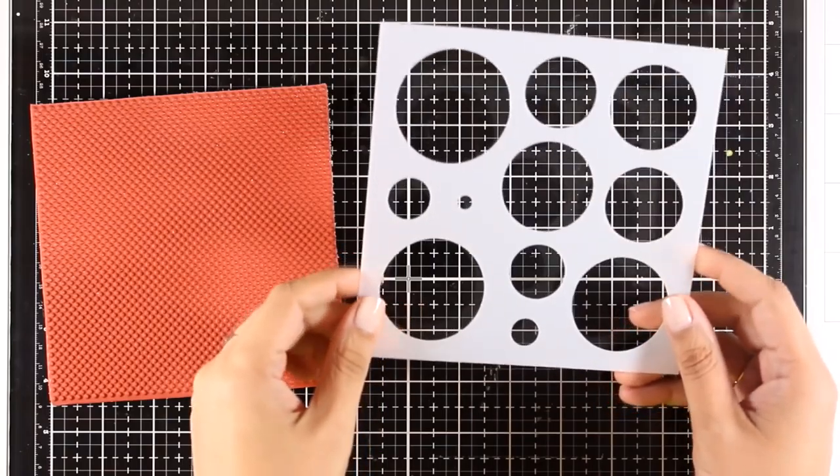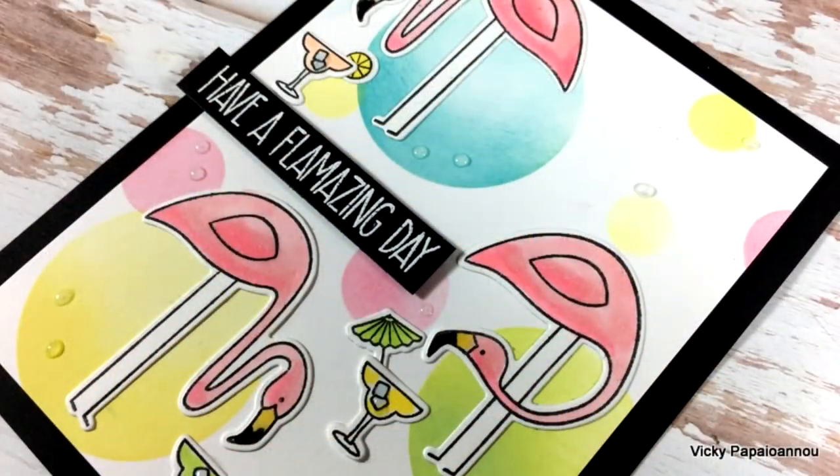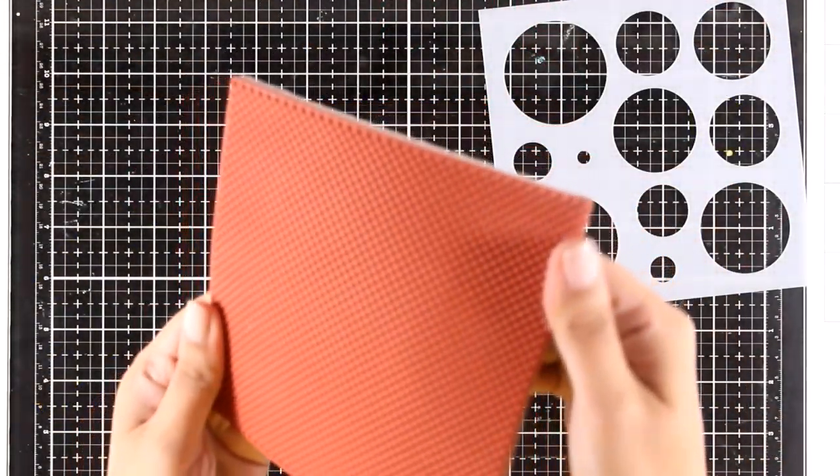And finally here is a stencil — one of the really essential ones — with lots of circles. Here is an example. And the itsy bitsy polka dots background stamp is going to add lots of polka dots on your backgrounds.